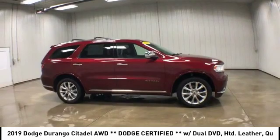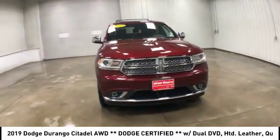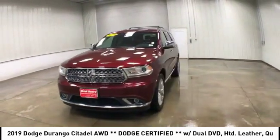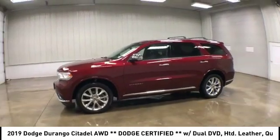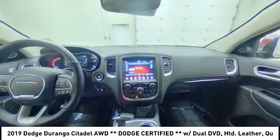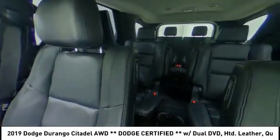Underneath are sturdy body-on-frame mechanicals and the option for a powerful V8 engine. This vehicle has less than 30,000 miles. Here are some of this vehicle's great options: heated mirrors, chrome wheels, all-wheel drive, rear spoiler, power liftgate.